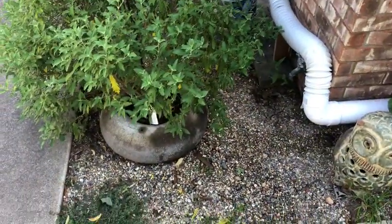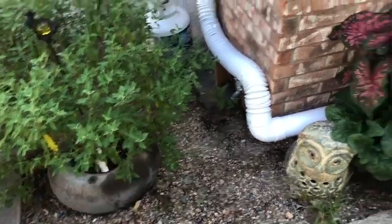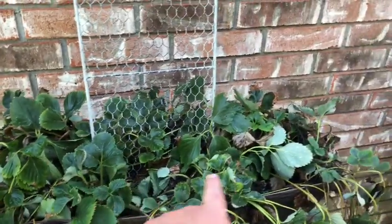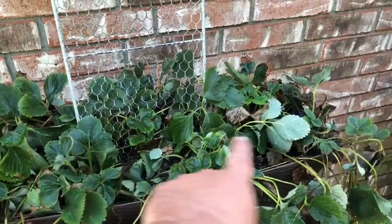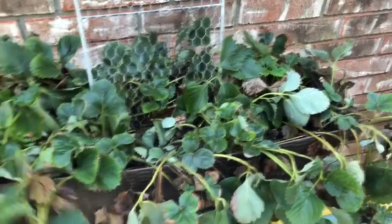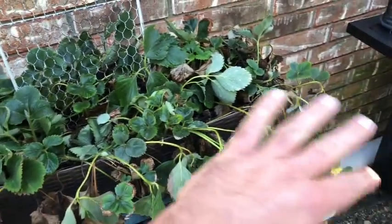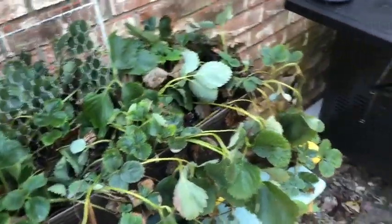We're just going to start right here — weeds I've got to pull. My strawberry planter is infested with ants; I discovered that yesterday, so I've got to get in here and treat for these ants. The strawberries are looking pitiful, so I've got to clean them up — a good grooming, a good prune back, kill the ants, fertilize, and get these to bounce back.